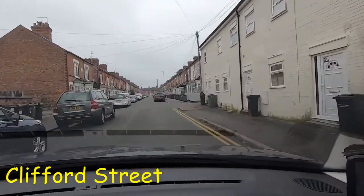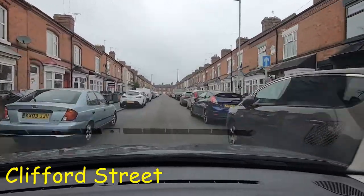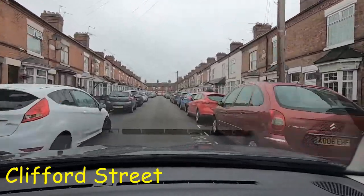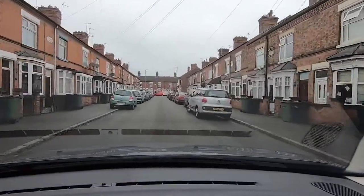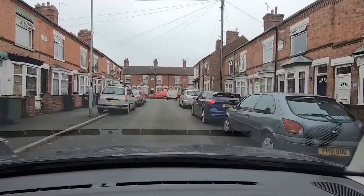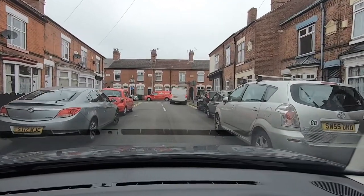Now what we know about Clifford Street is it's a one-way street and there are parked cars on both sides, so we're going to take our time as we go along here. When we get to the end we're going to be turning right, and because it's a one-way street we're going to put ourselves into the right-hand lane, although this van seems to be blocking it at the moment, so we're just going to hang back and see what he's doing.